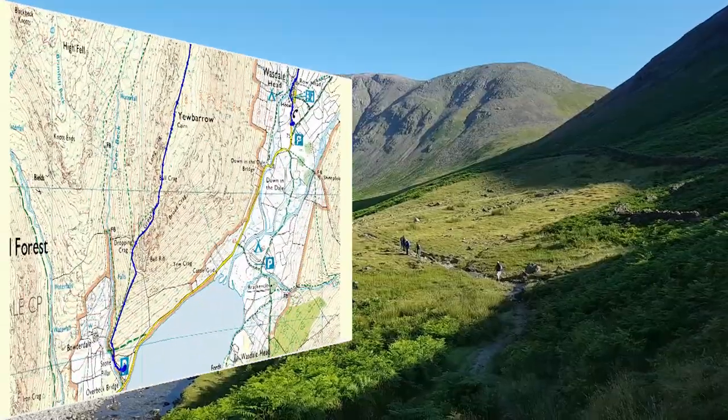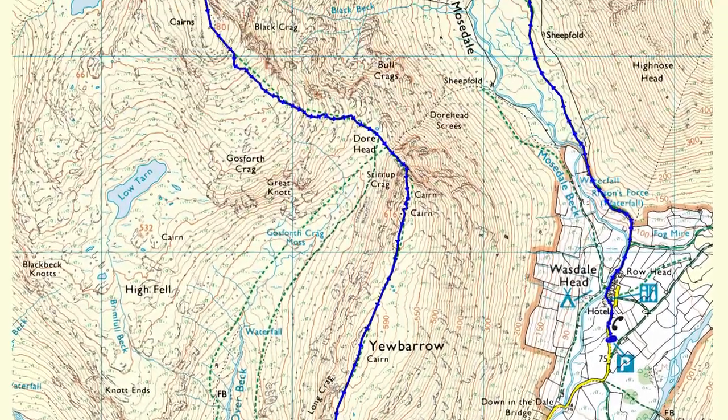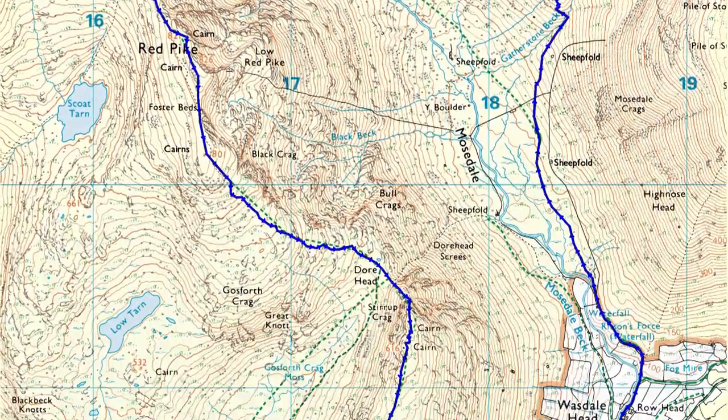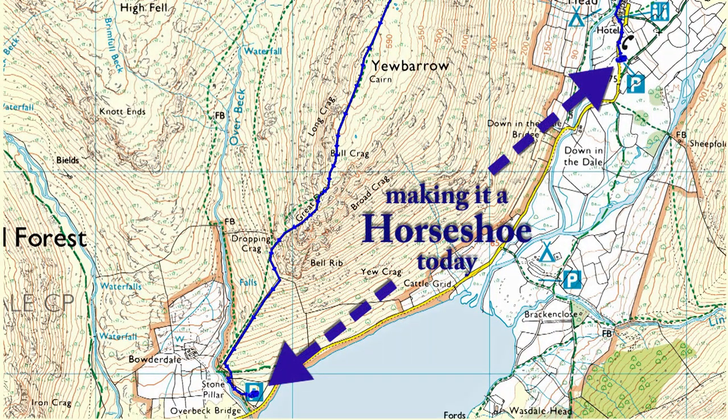The Mosedale Round is a well-known walker's route starting from Wosedale Head in the Lake District. If you do the full round, it is approximately 10.5 miles in length. In our case, we saved 1.5 miles of boring roadwork by parking two cars at Overbeck, getting in another and driving to Wosedale Head for the start.